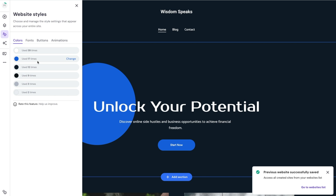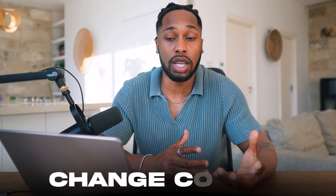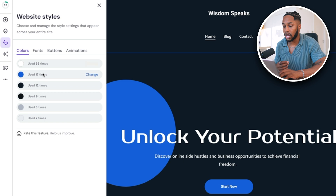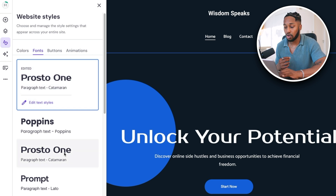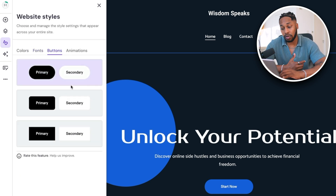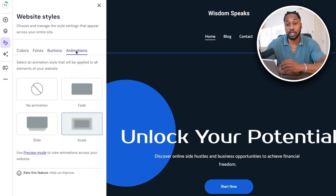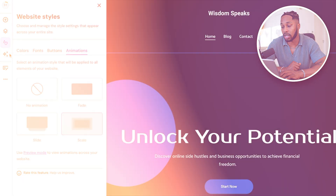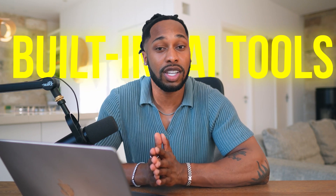The next tab is your website style. If you don't want the blue color theme, you can switch it to green, purple, yellow — whatever color you want. You can also change the fonts by clicking 'fonts' and choosing one that represents your brand best. There are also button customizations where you can change the shape and color of buttons. A very nice feature I use on all my Hostinger sites is the animation option, which makes the site look more interactive and professional when people are browsing through.